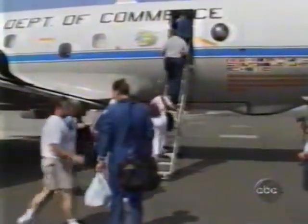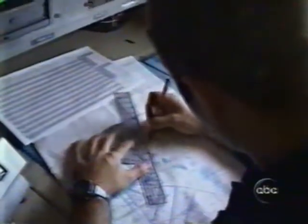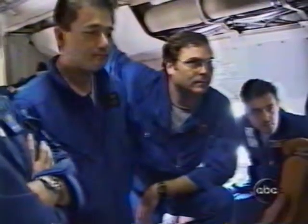From their base in the Virgin Islands, hurricane hunters are preparing to fly directly into Isabel's eye. They have just received a forecast that the storm may be reintensifying after weakening slightly over cooler waters. Before takeoff, the pilot says he's determined to maintain the crew's remarkable safety record.